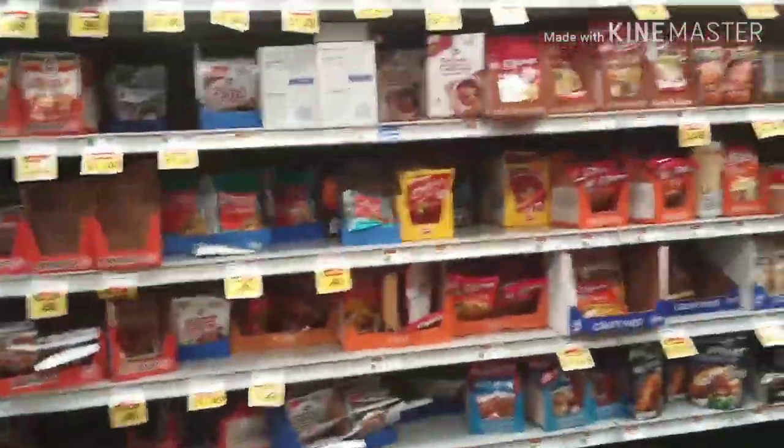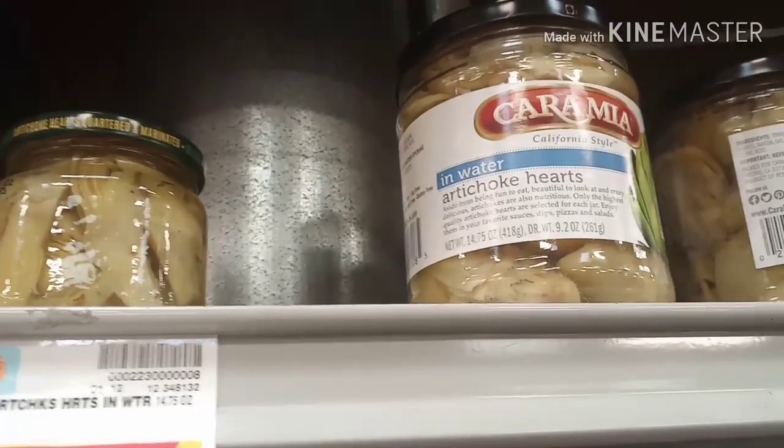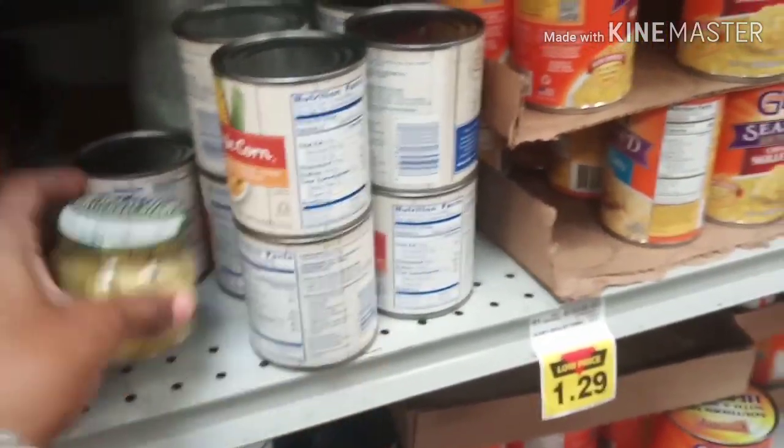Now I need some gravy — some canned gravy. I like that Campbell's French onion, it is so bomb. I think I gotta go on the other aisle and get that. And have you guys ever had pickled artichoke? It is so good — just so tasty, pickled artichoke is the business.